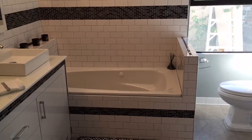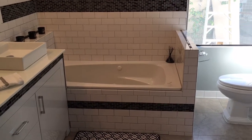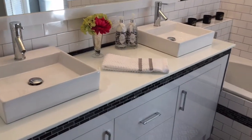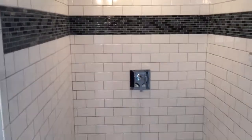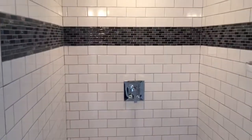Chris here. Now I'm going to show you the master bath en suite. You're looking right ahead — we have a jacuzzi jetted tub, dual sinks, and a very deep shower with a rainfall shower head. Look at that beautiful subway tile all the way around. Gorgeous bathroom.